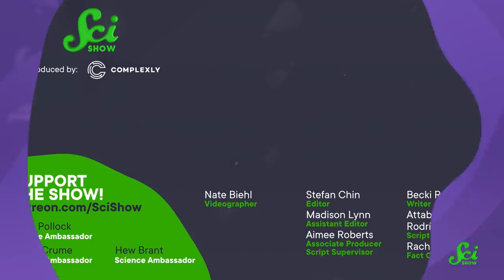But some things are just worth a little sacrifice. Thanks for watching this episode of SciShow. We have made thousands of educational videos over the years, and we've been able to offer them for free because of our patrons on Patreon. So to all of our patrons, thank you for what you do to make SciShow happen. If you're not a patron and you want to learn more about what that means, you can go to patreon.com/scishow.